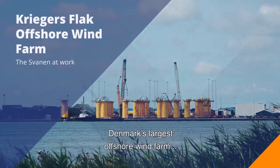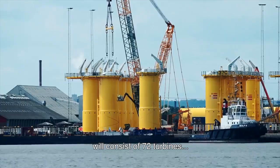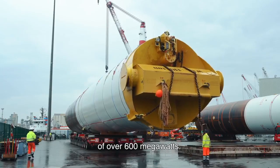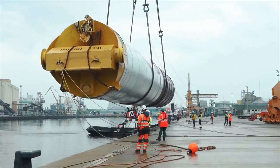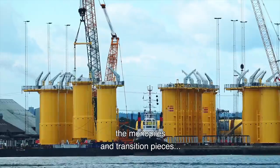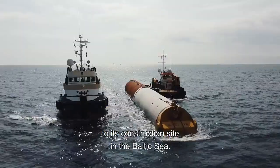Frigus Flak, Denmark's largest offshore wind farm, will consist of 72 turbines. And on completion, it will have a total production capacity of over 600 megawatts. Van Ort has signed on to transport and install the mono piles and transition pieces to its construction site in the Baltic Sea.